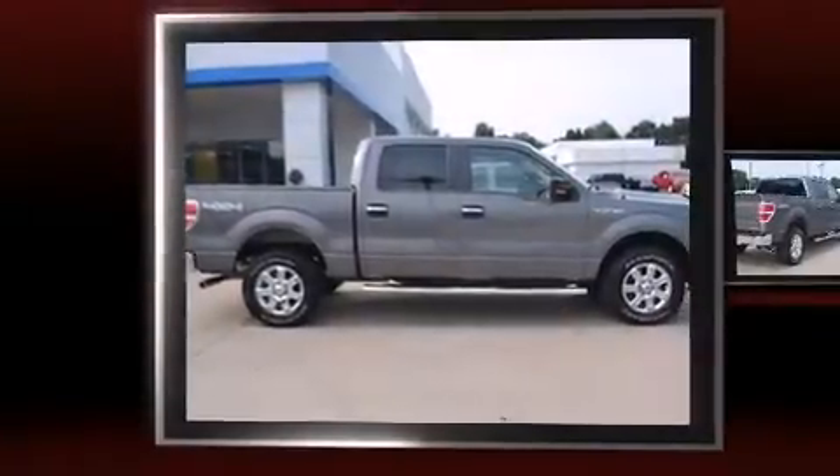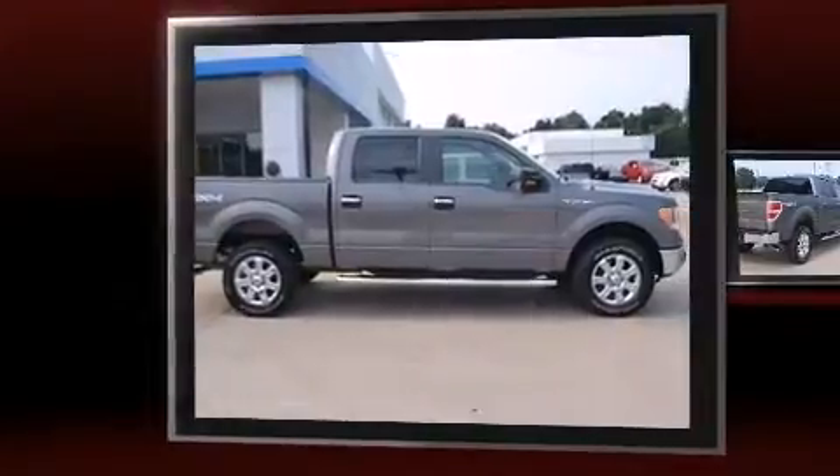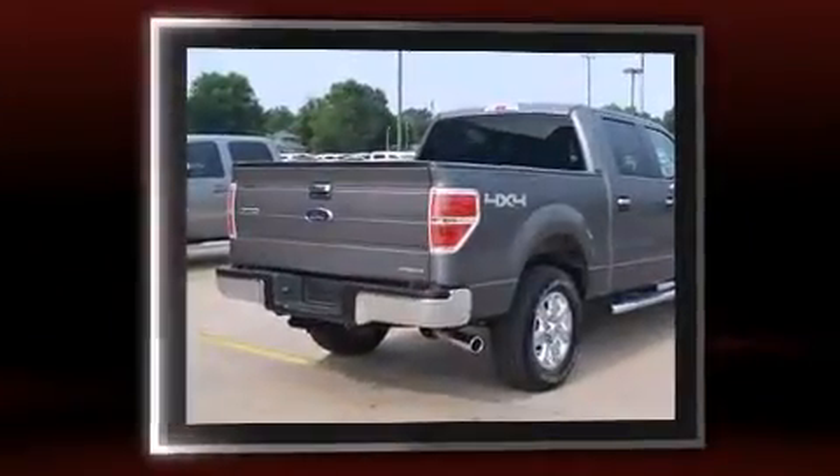Come test drive this 2013 Ford F-150. With just over 20,000 miles on the odometer, this vehicle stands out from the competition.